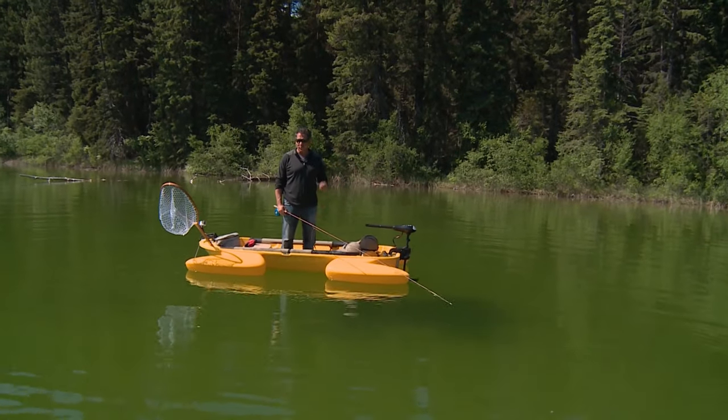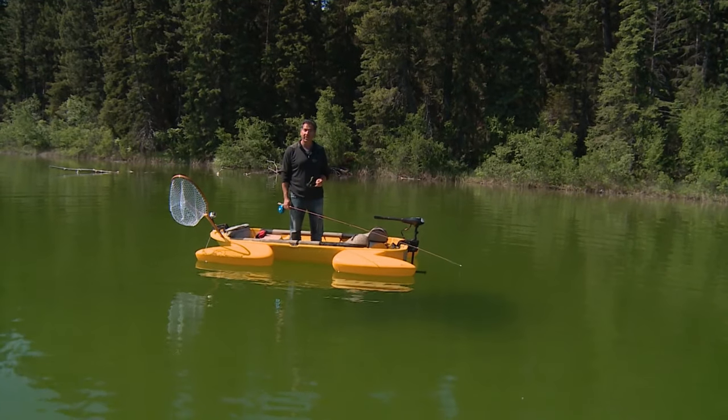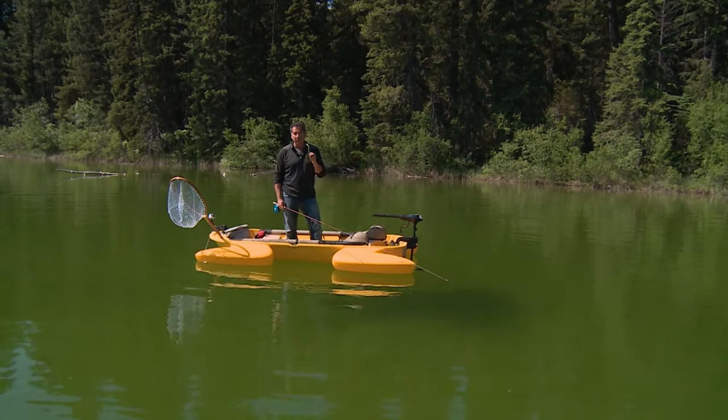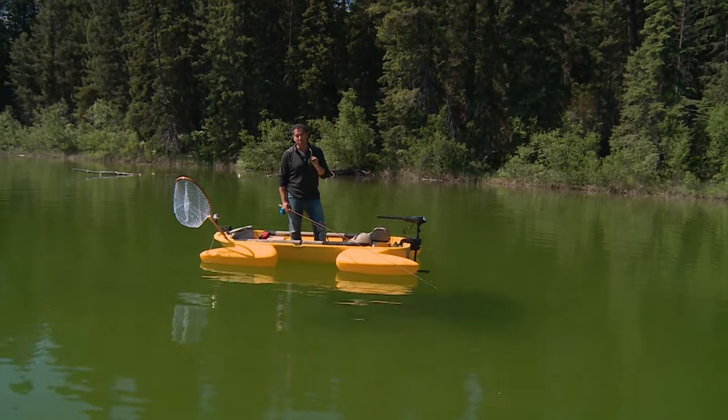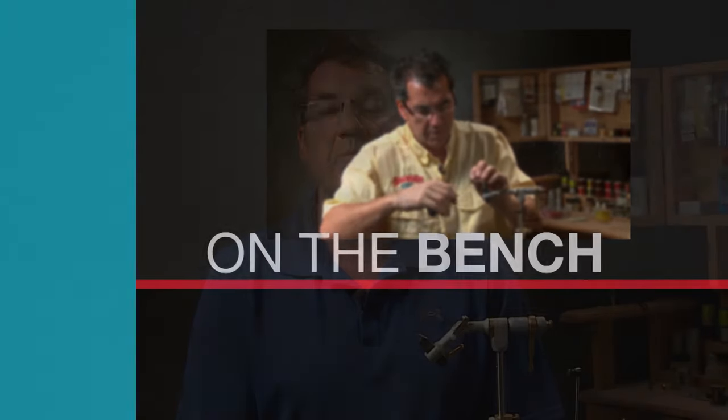While I'm cleaning off my glasses after getting soaked by that last fish, let's go to the bench. We're going to tie up margarita on the bench today.